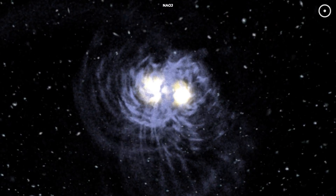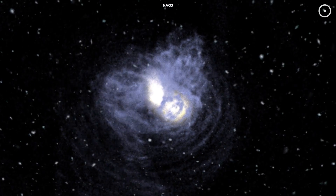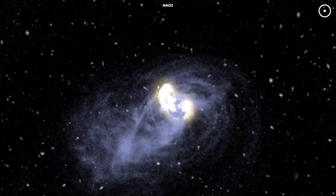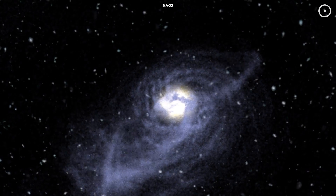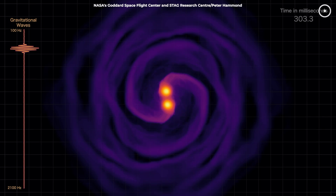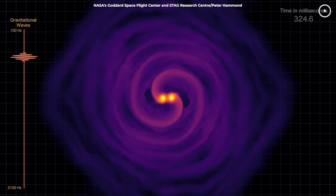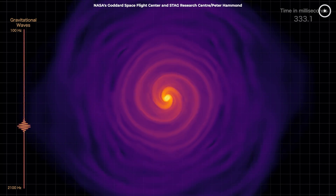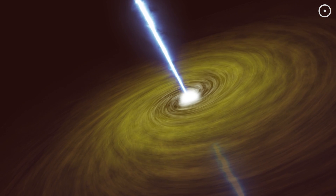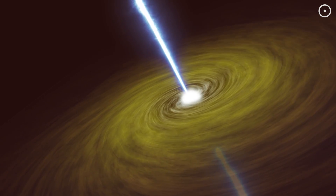Perhaps the most dramatic effect of a galactic merger is the dance of the central supermassive black holes. Drawn together by their mutual gravity, these behemoths will slowly spiral toward each other in a process that can take millions of years. As they draw closer, their colossal gravitational fields will emit powerful gravitational waves, rippling through the fabric of spacetime itself. When they finally merge, the event could be marked by the release of immense amounts of energy, possibly igniting a quasar or active galactic nucleus, unleashing energy equivalent to about 100 million supernova explosions.